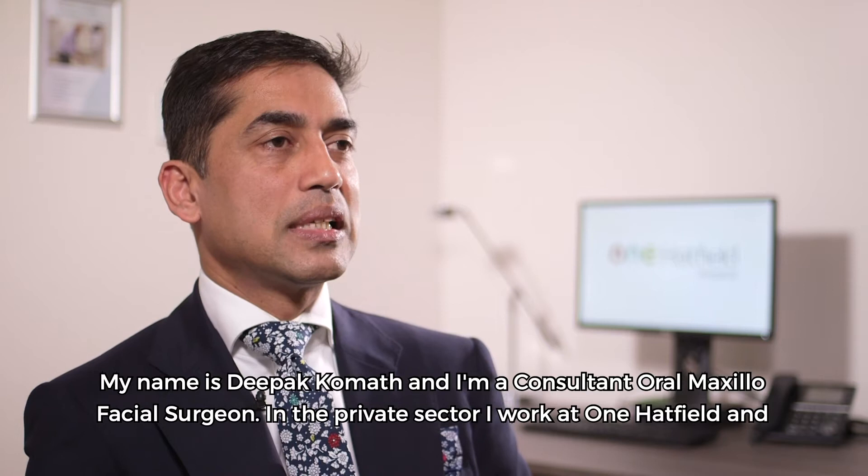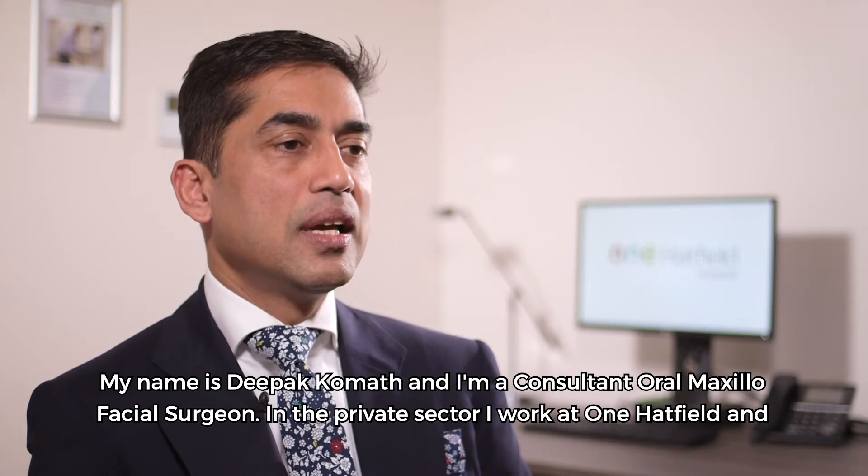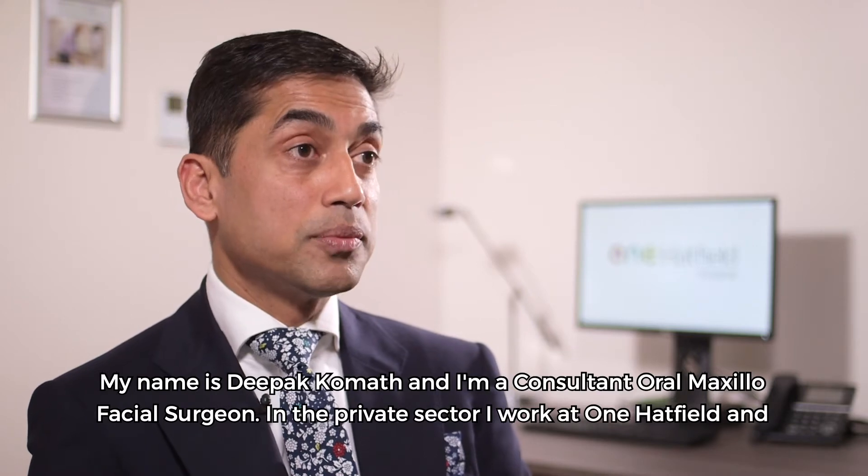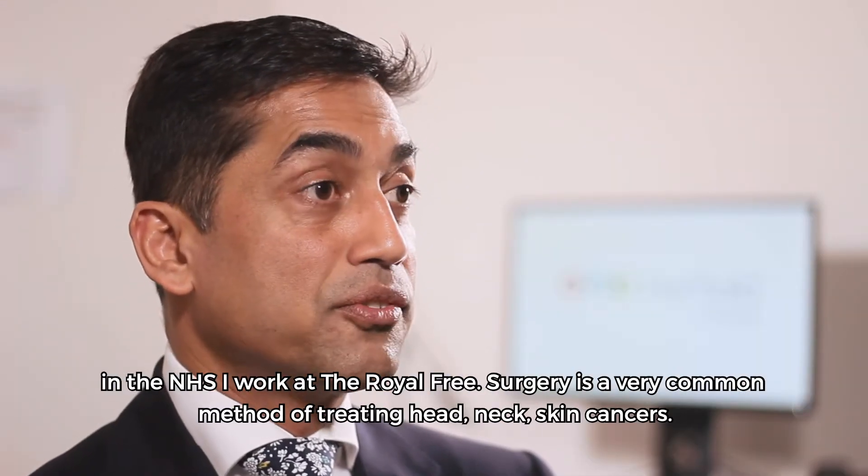My name is Deepak Karamat, I'm a consultant maxillofacial surgeon. In the private sector I work at One Hatfield and in the NHS I work at the All Free.